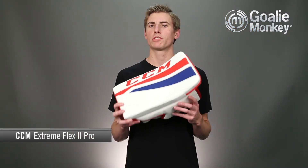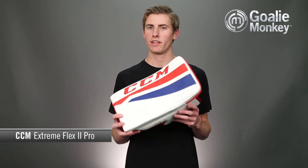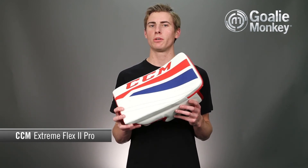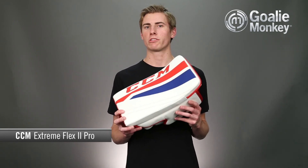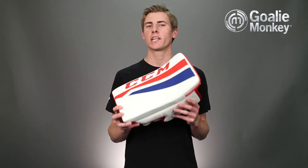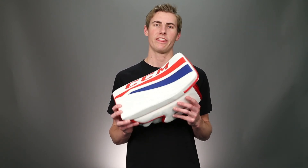As the number one blocker in the NHL, there's a reason why goalies have fallen in love with the CCM Extreme Flex 2 Pro. Its traditional feel with exceptional balance and protection simply won't disappoint. This CCM blocker, along with many other great CCM and Lefebvre products, can be found on GoalieMonkey.com and at our retail locations nationwide. Thanks for watching.